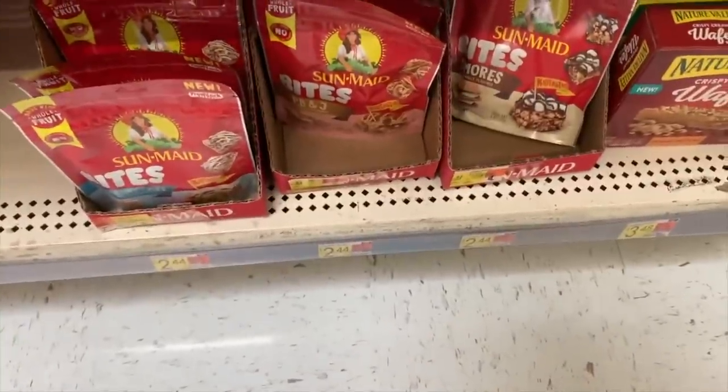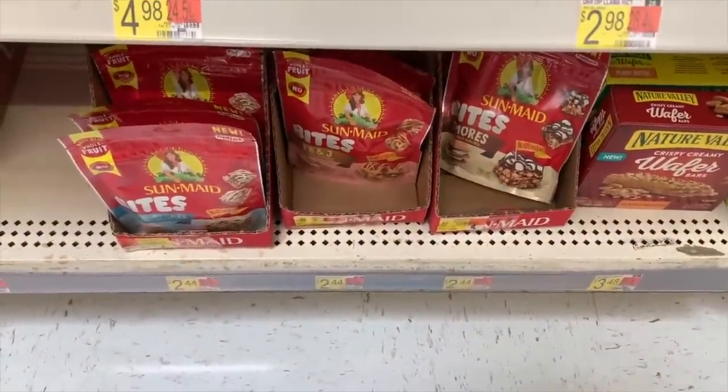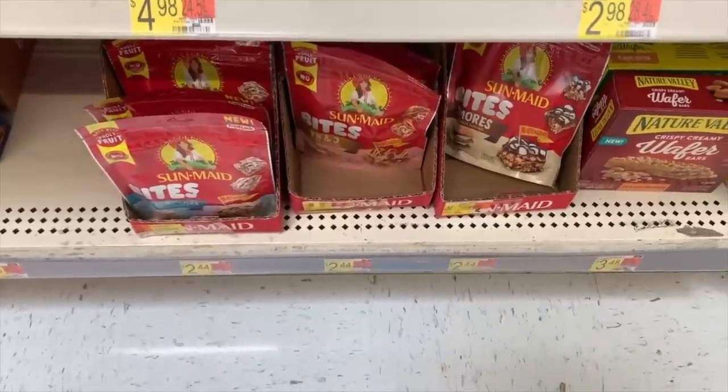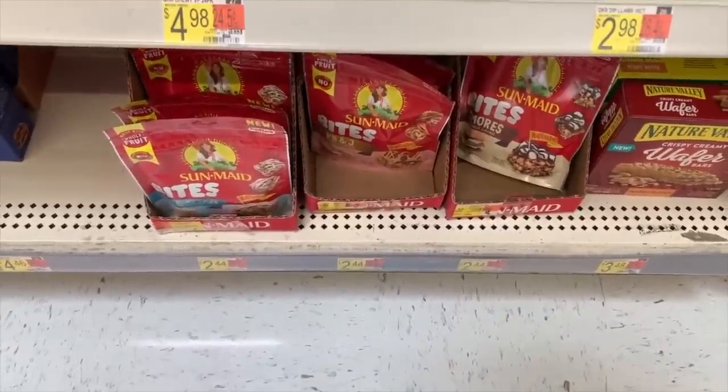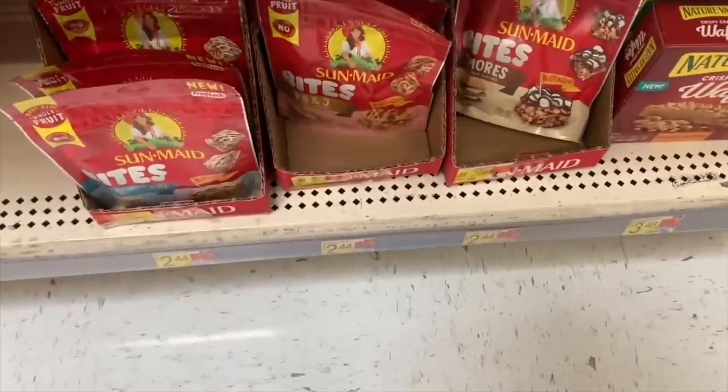The Sun-Maid Bites are an amazing deal at $2.44. We have a 50-cent ibotta offer, a $1 on Fetch Rewards, and $1.26 on Shopkick — stack all three together and it's free plus a 32-cent money maker.